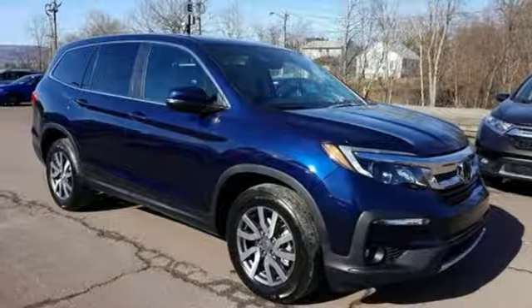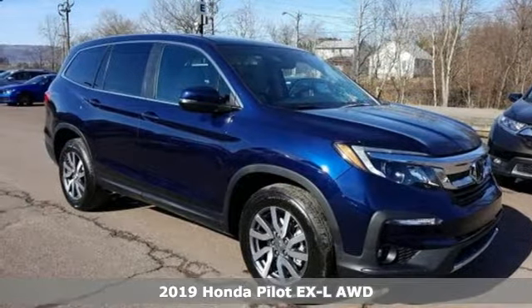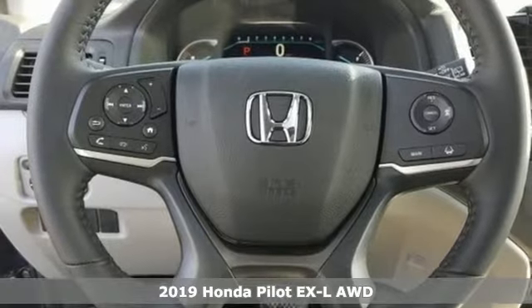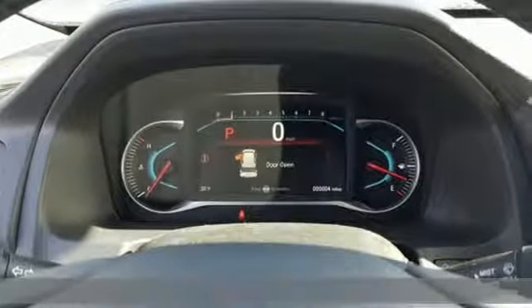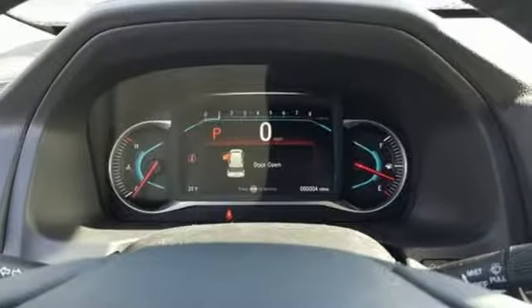Here's a new 2019 Honda Pilot. Style runs in the family and watch the family run to pile into this roomy Pilot. And with features like these, every drive is a pleasure.